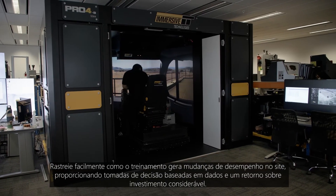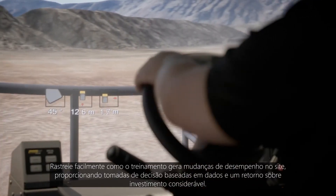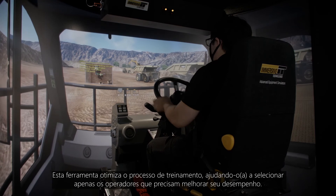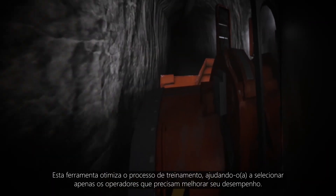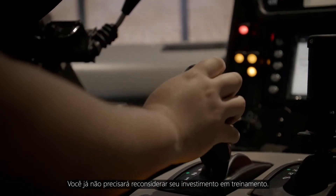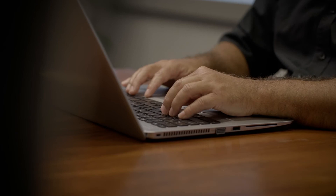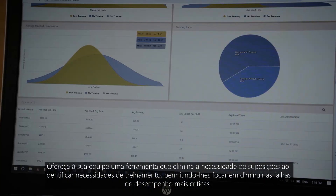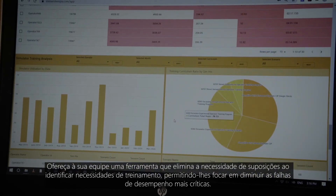Effortlessly track how training translates to performance changes in the field, providing true data-driven decision making and impactful return on investment. This tool reduces waste in the training process by helping you select only the operators who require improvement. No longer will you have to second guess your investment in training. Provide your staff with a tool to eliminate the guesswork of identifying operator training needs and help them to focus on narrowing critical performance gaps.